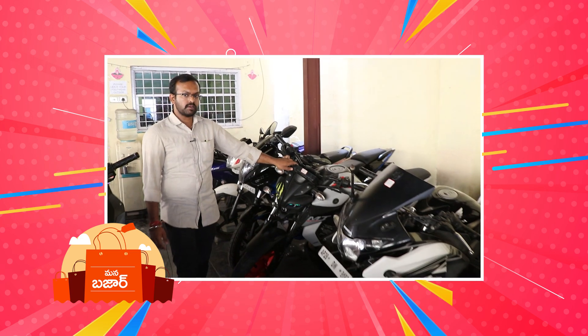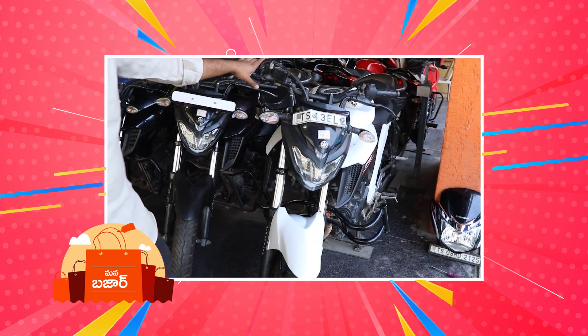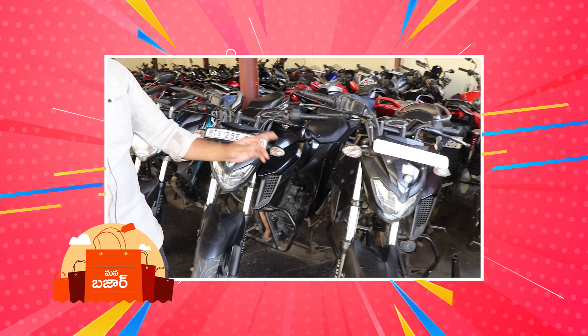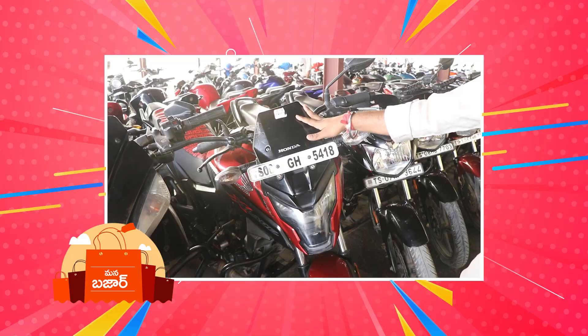We have a 2015 model at ₹2,03,000. In the FZ series, we have a 2018 model. FZ also has a 2018 model and a 2019 model at ₹1,91,000. Honda XT is a 2018 model at ₹76,000.